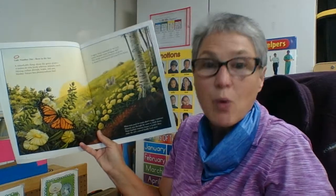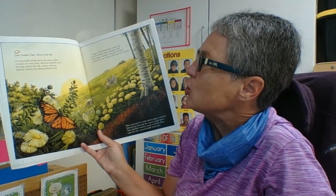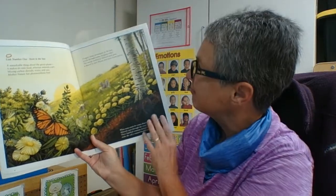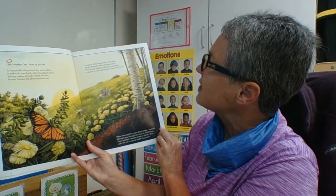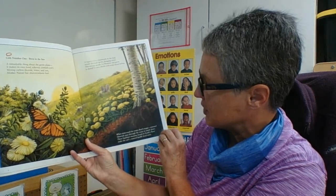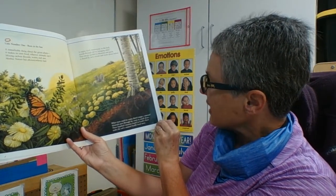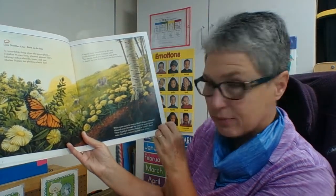Link number one: Born in the Sun. A remarkable thing about a green leafy plant — it makes its own food where animals can't. Mixing carbon dioxide, water, and sun, Mother Nature has photosynthesis fun. A sugary food homemade in the leaf travels through stems bringing relief. This energy needed to blossom and grow is shared by new shoots and roots down below. When roots reach for water there's magic — osmosis! Minerals pass through the roots in small doses.